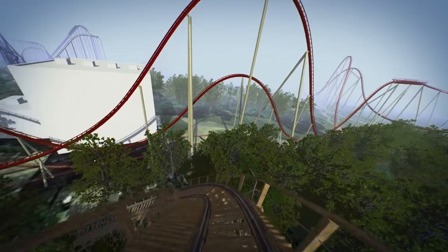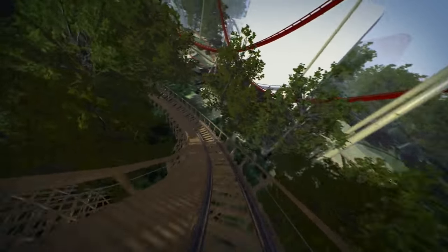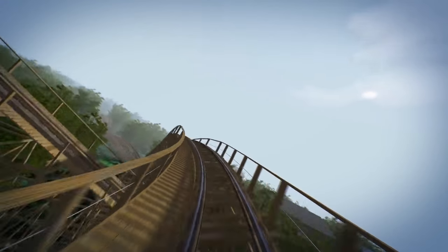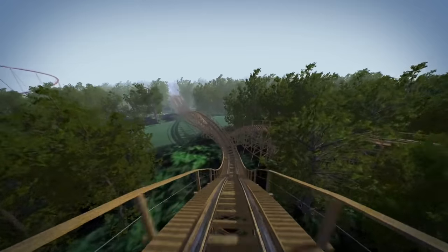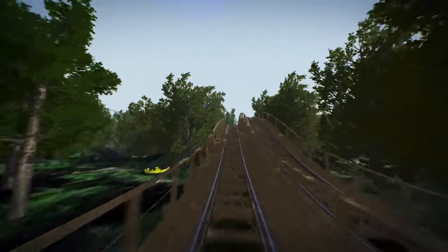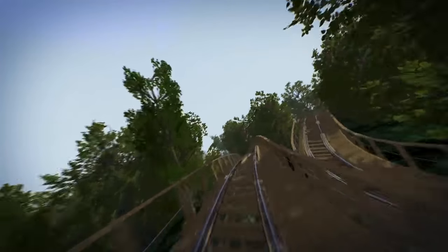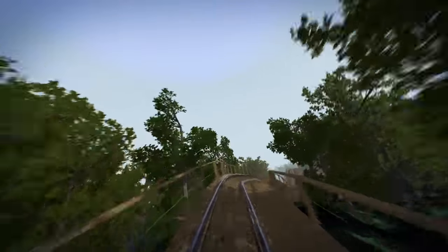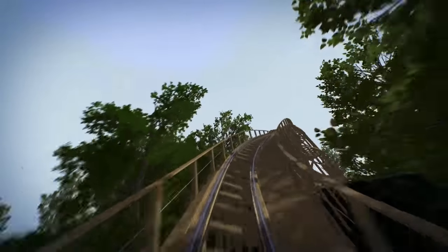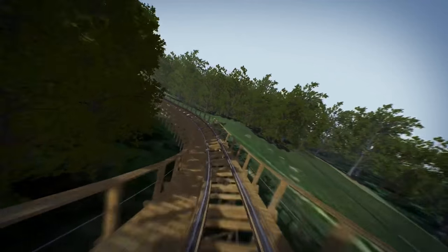It'll be 109 feet tall with a 97 foot tall drop, have 3,265 feet of track. It'll reach a top speed of 53 miles per hour and it will have 16 airtime hills. So to compare it to Racer — Racer has a lot of floater airtime hills. A lot of these hills look smaller. This coaster is going to stay low to the ground and is going to have loads of ejector air. Plus it looks non-stop fun from start to finish — it really never lets up.